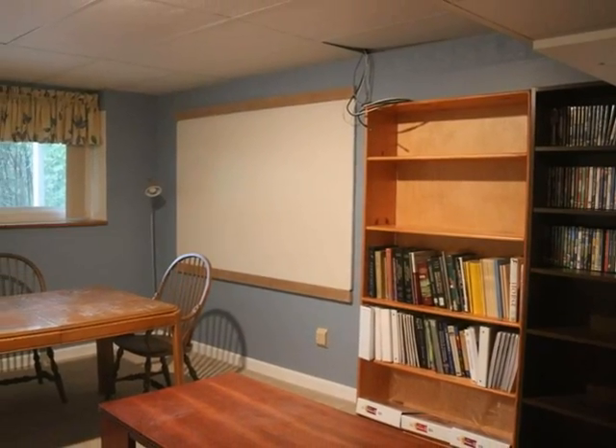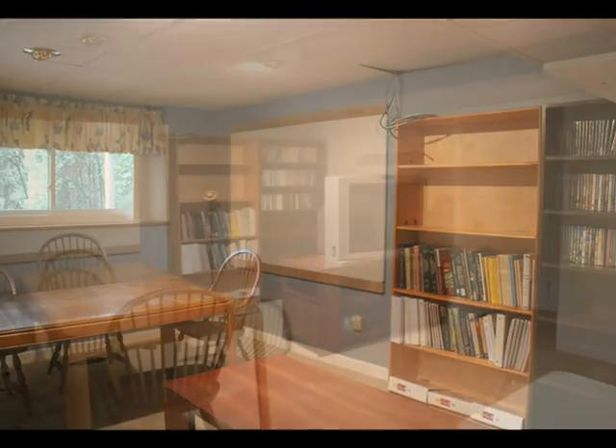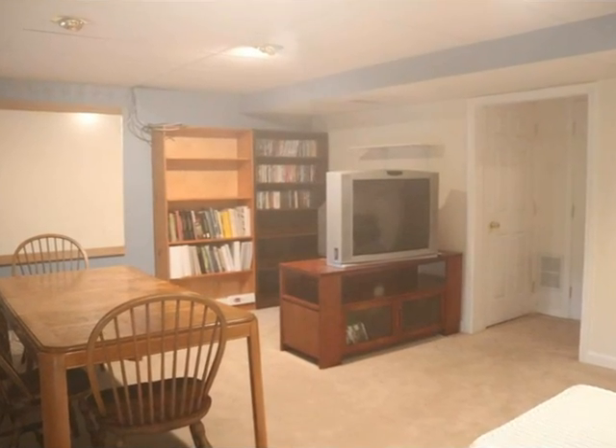Homework or home office are possibilities. Connects to a laundry room with sink.